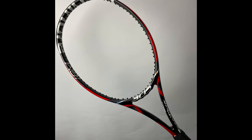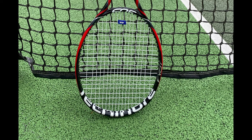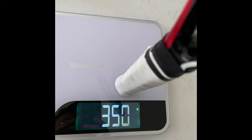I set about looking for a cheap version of that racket and lucked out, finding a 2013 T-Fight 305 in pretty good condition on eBay for about 40 UK pounds. Medvedev uses Tecnifibre Razor Code as his string and strings it at 49 pounds, so I put that into my new Medvedev stick.